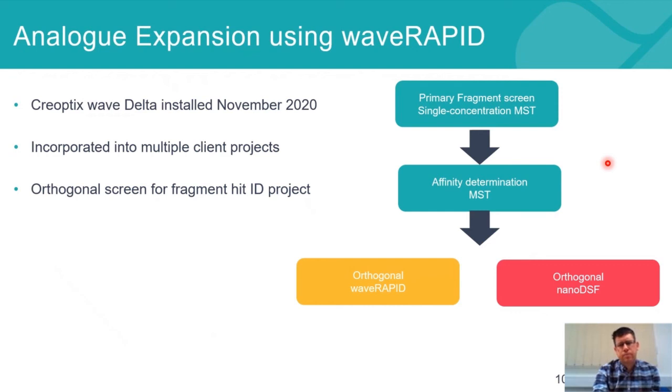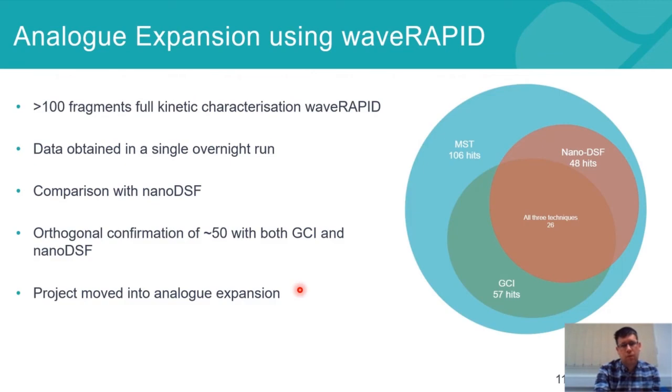The first project is highlighted in the schematic. We'd already run a hit identification screen — a primary fragment screen at single concentration by MST, followed by affinity determination by MST. We then moved into orthogonal screening, and rather than using just NanoDSF, we ran this in parallel on both NanoDSF and the Wave RAPID. We obtained full kinetic characterization for over 100 fragments in a single overnight run using Wave RAPID. Comparing across the Venn diagram: all hits came from the MST primary screen, about half validated using GCI via Wave RAPID, and about half validated in NanoDSF, with approximately half of those working in all three techniques.